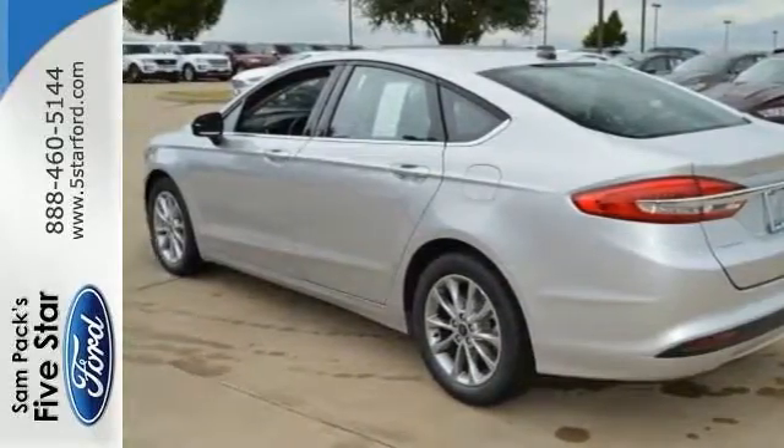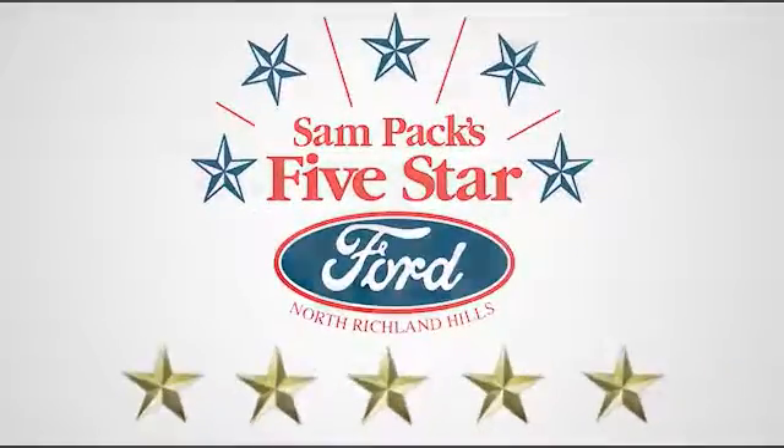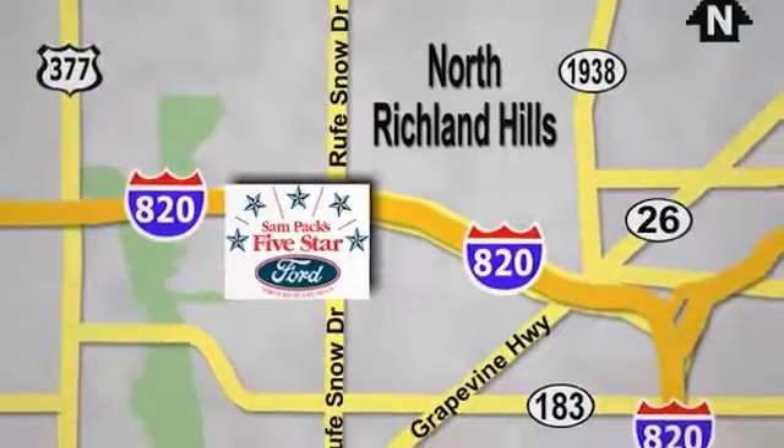We'd love to have you take it for a test drive. At Sampax 5 Star Ford, every vehicle we sell is thoroughly inspected before you buy. Come see us today. We're conveniently located on the Northeast Loop 820 at Roof Snow Drive in North Richland Hills.